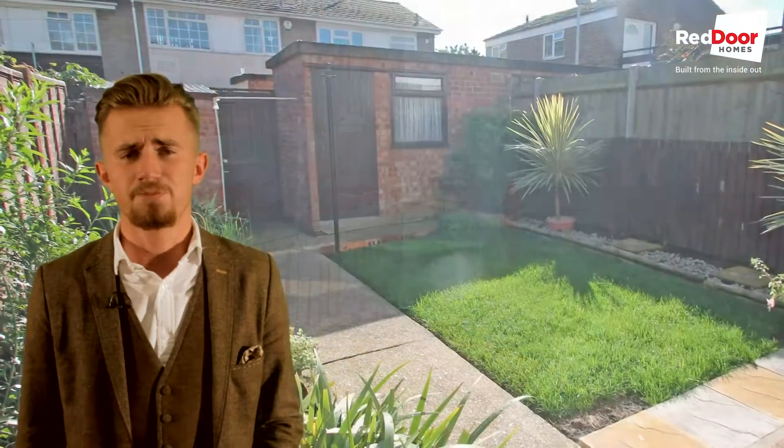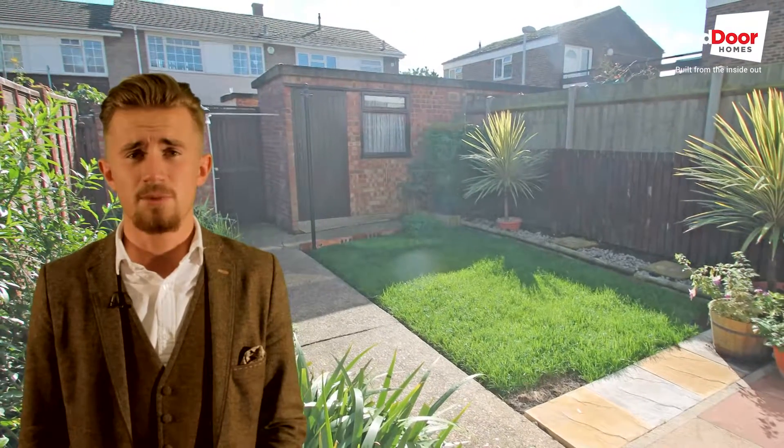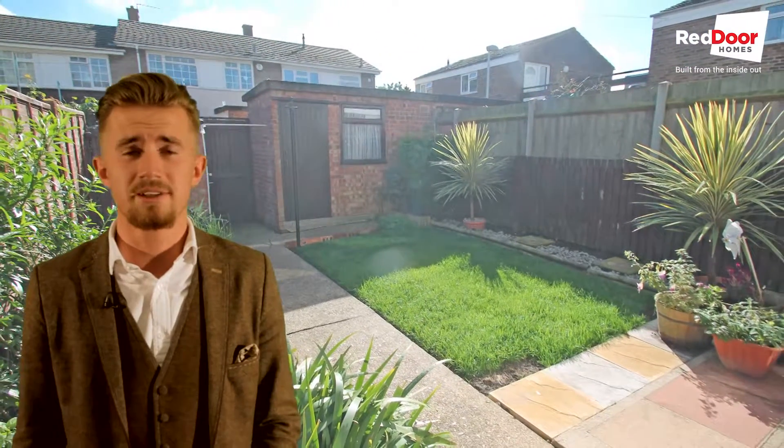The garden is small but functional. It's a nice space to get some sun and for the kids to play. It's well maintained, with storage at the back plus rear access.